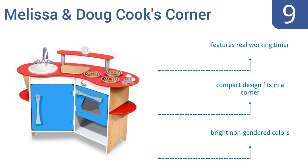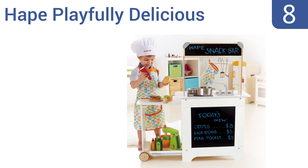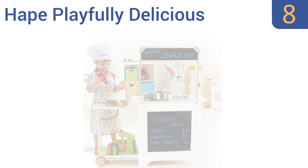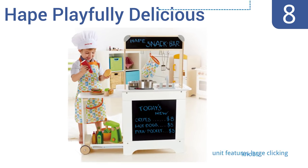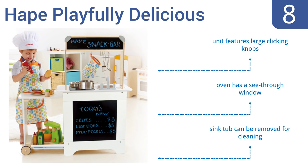Coming in at number eight on our list, the Hape Playfully Delicious Cook and Serve kitchen is a compact wooden play kitchen with a pull-out counter that adds play space. Recipes and the day's menu can be written on the large built-in chalkboard surface. The unit features large clicking knobs, an oven with a see-through window, and a sink tub that can be removed for easy cleaning.